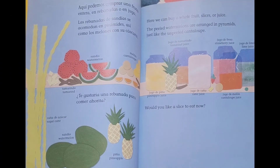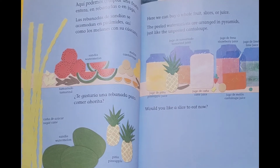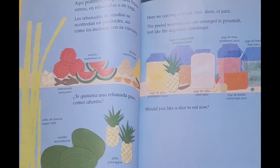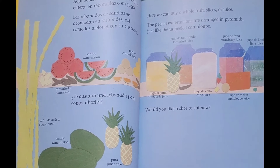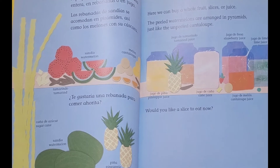Here, we can buy a whole fruit, slices, or juice. The peeled watermelons are arranged in pyramids, just like the unpeeled cantaloupe. Would you like a slice to eat now?